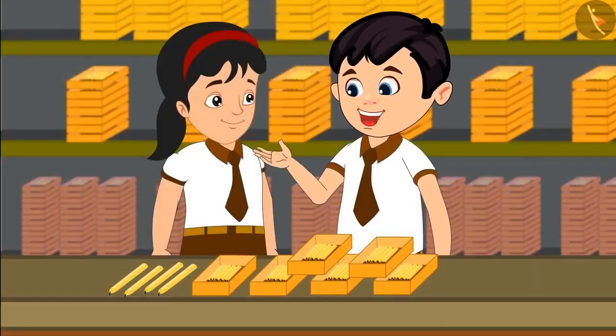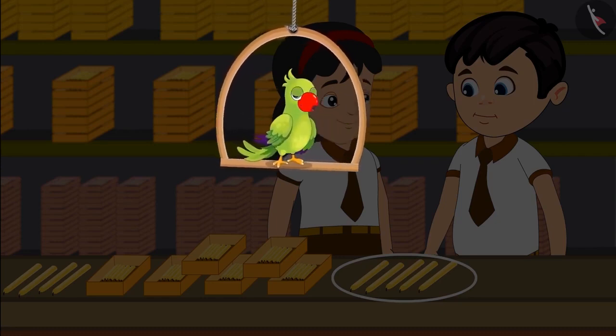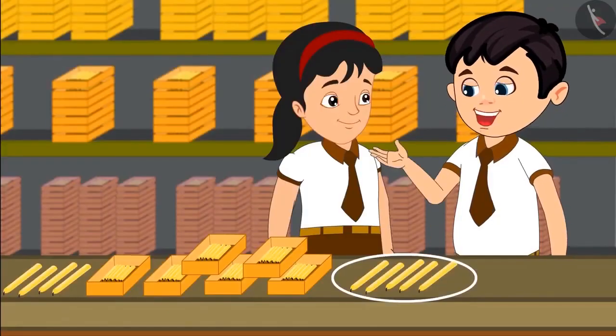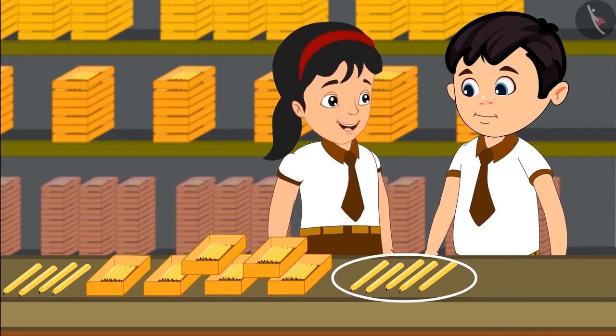Pinky, can you tell me how many ones and tens are there in 64? Yes, 64 has 6 tens and 4 ones. Excellent, you are absolutely correct. A little later, Jhotu and Pinky found some more candles. Come, let us see what they are doing now. Oh, look Pinky — some more candles. Yes Jhotu, let us count these also.